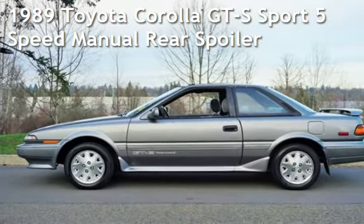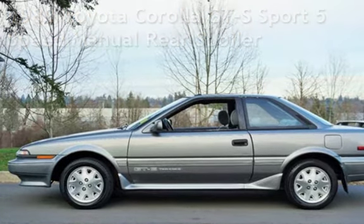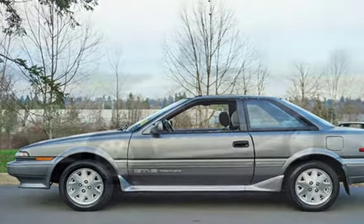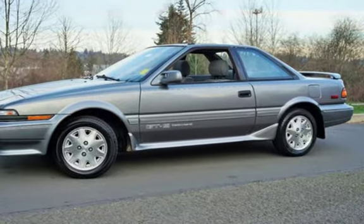Check out this pre-owned 1989 Toyota Corolla. This two-door coupe has a four-cylinder, one-liter i4 engine, with front-wheel drive, and a five-speed manual transmission.